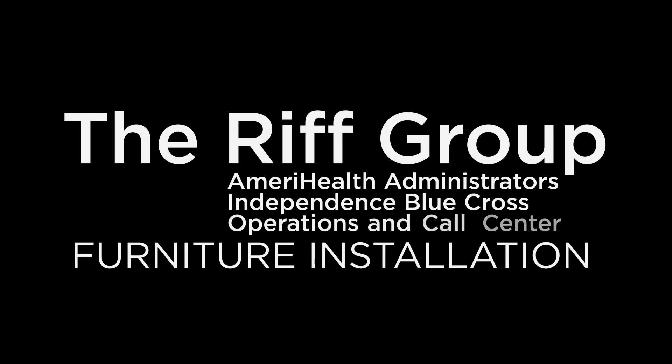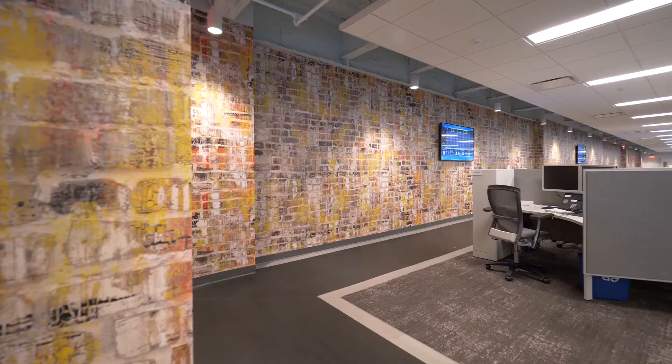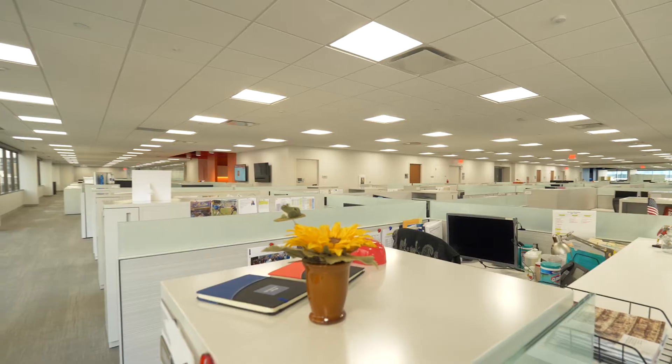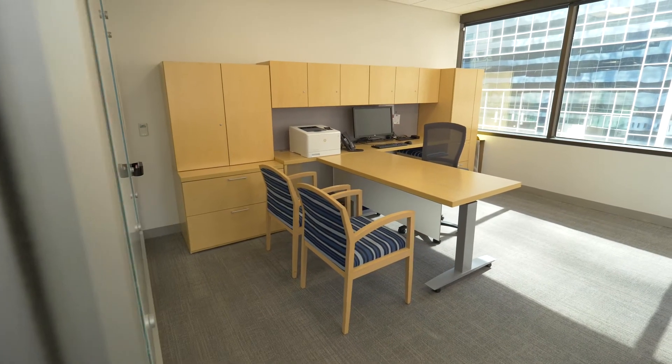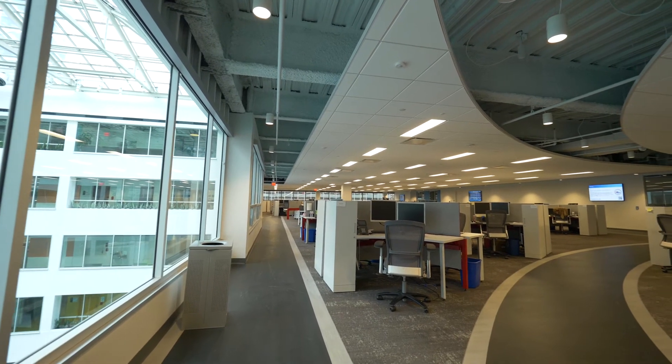Furniture installation. The Rift Group. AmeriHealth Administrators, Independence Blue Cross Operations and Call Center. We are at 1900 Market. Fourth and fifth floor was approximately 500 workstations and 65 private offices. The sixth and seventh floor was 700 workstations, about 30 private offices.